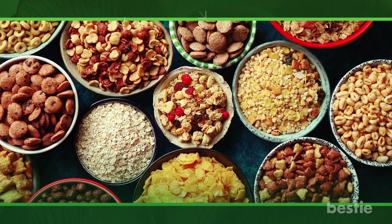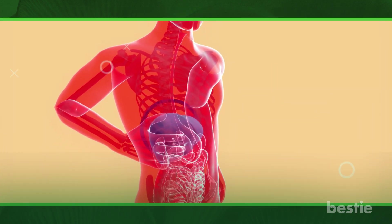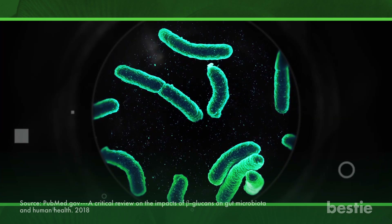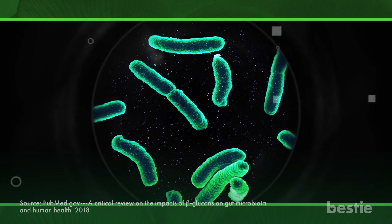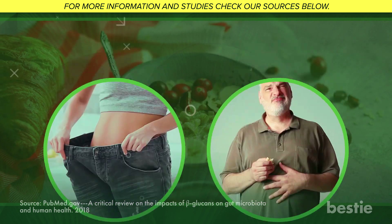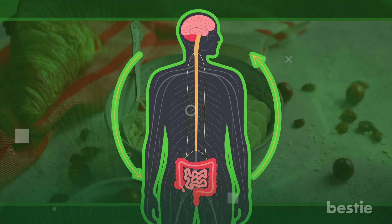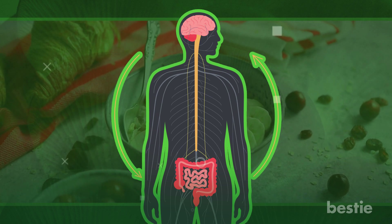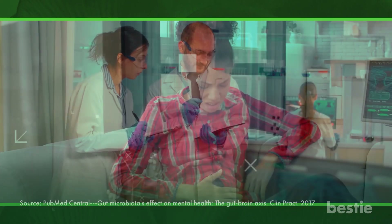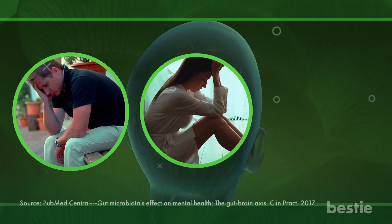One of the most important advantages of beta-glucans is the maintenance of good gut bacteria, in addition to decreasing cholesterol. Numerous studies imply that beta-glucan has a role in controlling changes in gut bacterial composition. Beta-glucan promotes weight loss and general digestive health when taken with prebiotics. Additionally, a link between the gut and the brain has been established, making the emphasis on gut health crucial. According to some researchers, having digestive issues might cause the brain to receive signals that lead to sadness, stress, or worry.